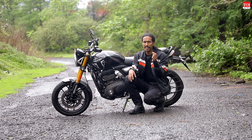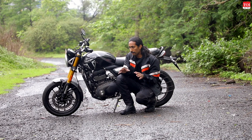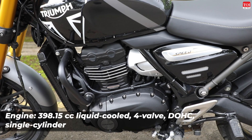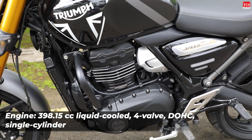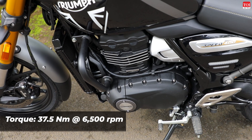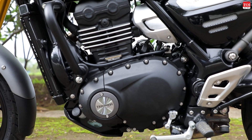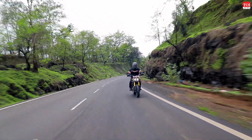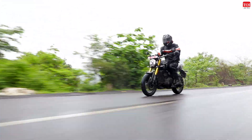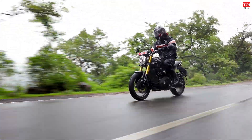Having ridden the Speed 400 on the road in the rain and on the test track, my thoughts on the engine character are: the short answer is it's effortless, fun, and absolutely charming. This is a single-cylinder 400cc unit with liquid cooling, producing about 39 horsepower and 37 Newton meters. The spec sheet numbers look similar to the Dominar 400, and while Triumph calls it an all-new engine, they've taken inputs from Bajaj and readapted what works into this new unit. The result is an engine with a lot of low-end grunt — right from about 3,000rpm you have plenty of torque.